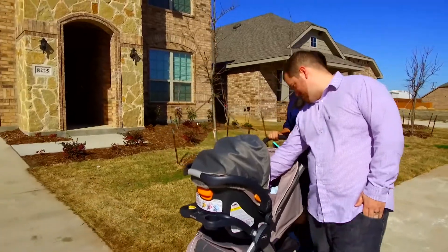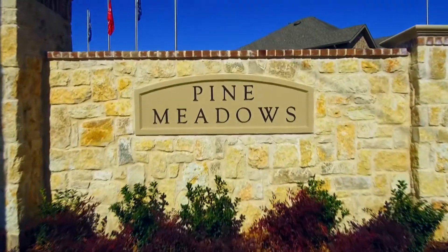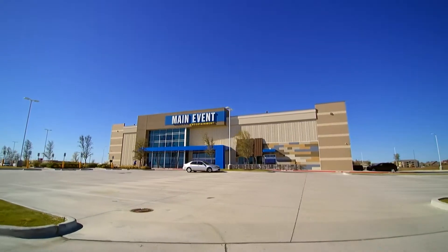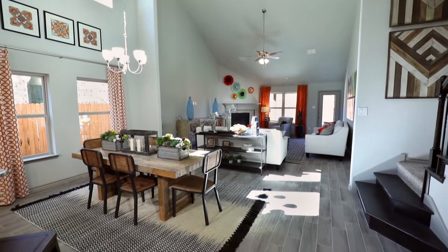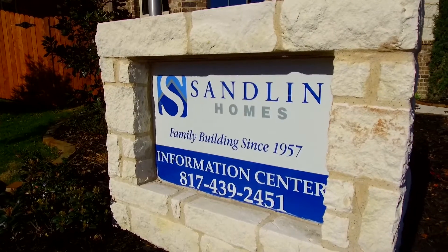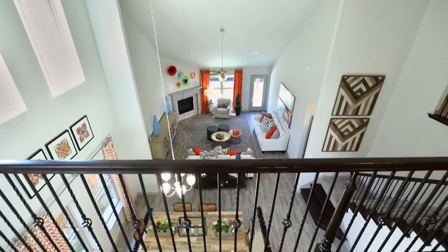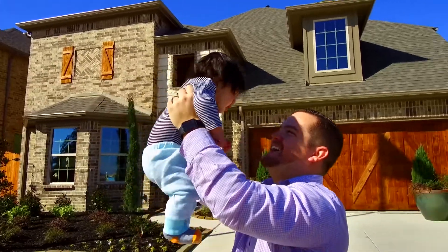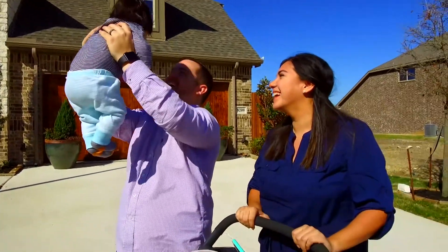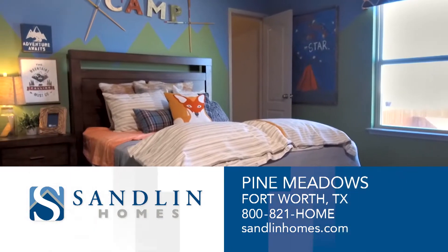Located off of 820 and I-35 in North Fort Worth, Pine Meadows is ideally situated in one of the hottest areas of North Texas. Looking to add a personal touch to your home? Sandlin is the place. Architectural drama enhanced with an outstanding collection of included standard features will create a space that is intimate, elegant, and relaxing. Sandlin Homes at Pine Meadows — homes that exceed expectations.